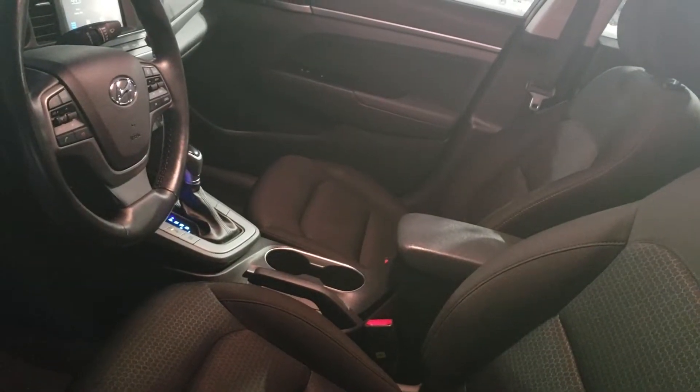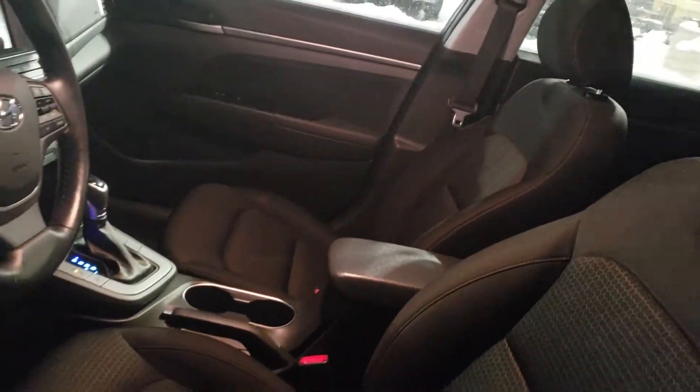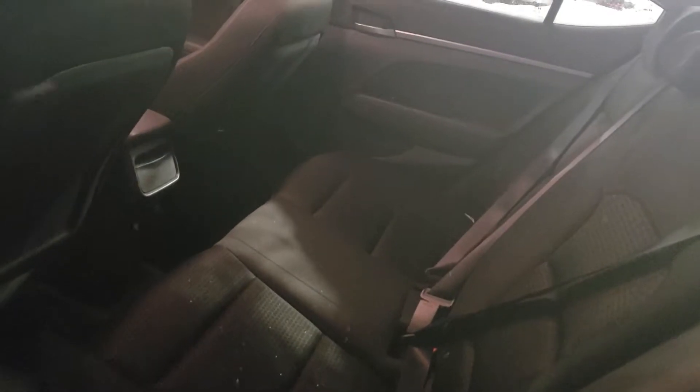This vehicle has a nice black cloth interior — same in the back. Nice black cloth interior. Awesome, very clean.